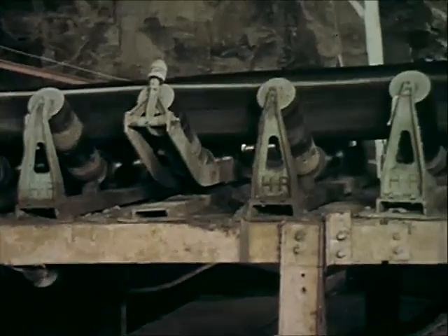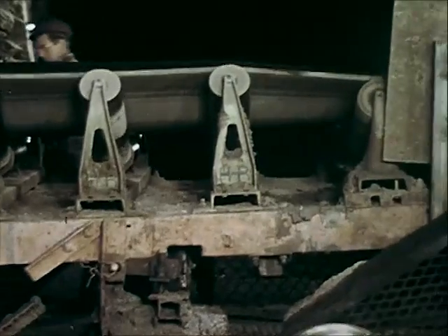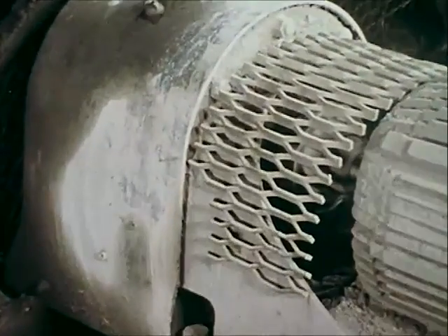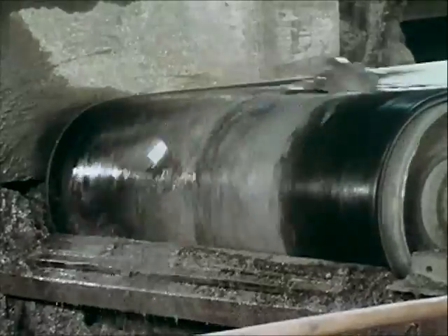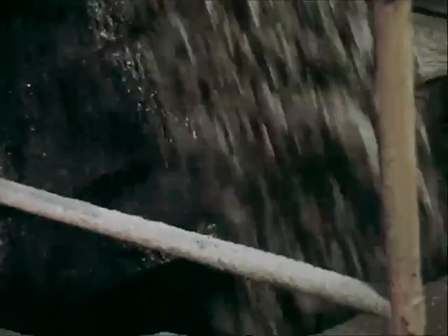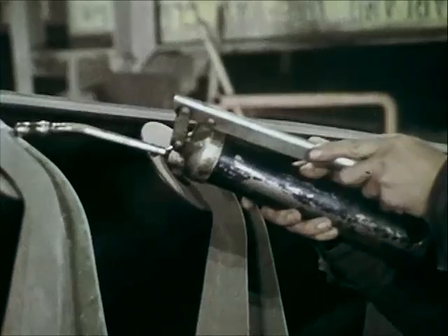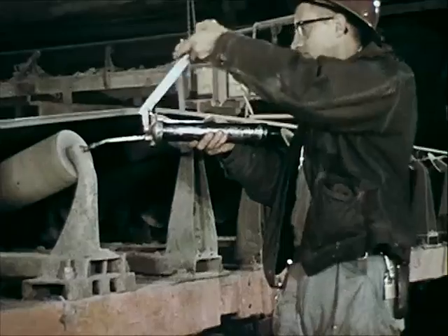Belt conveyors present hazards, both inherent and man-made. Their wider use under new conditions has been accompanied by an increase in the number of moving parts, such as reduction gears, rollers and idlers, drives and pulleys around which conveyor men must work. The greater number of moving parts not only increases maintenance requirements, but also increases the chance for accidents.